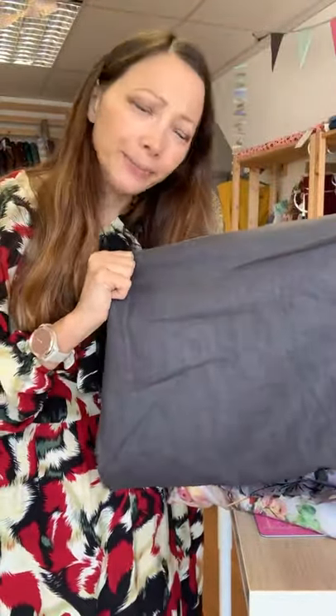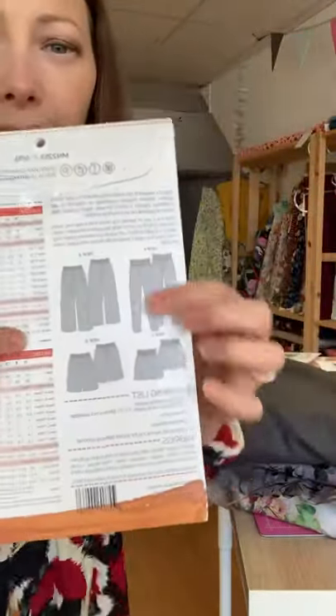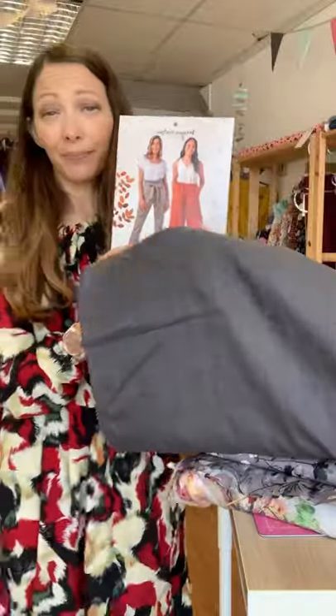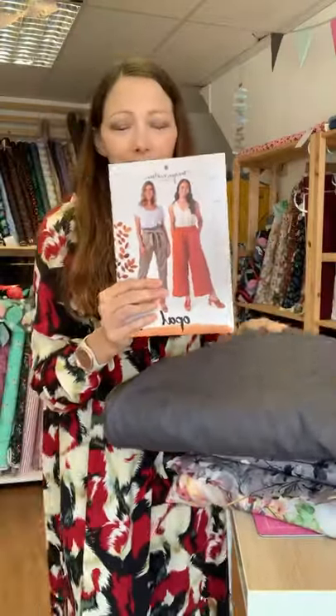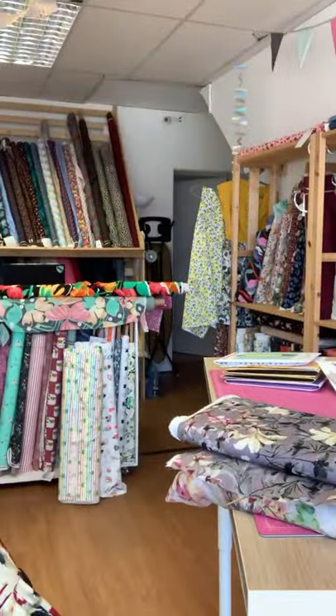We've also added a new colour to our enzyme wash linens — this is slate grey, a really lovely colour. We couldn't get any more of the denim colour in at the moment, but I thought this was quite a good alternative. And what I actually thought of was the paper bag shorts on the Sewing Bee this week — great pattern. The Opal pattern by Megan Nielsen would work really well because that's got a shorts option with the paper bag waist on it. This linen would work really nicely for that, and even the previous two fabrics would look lovely.